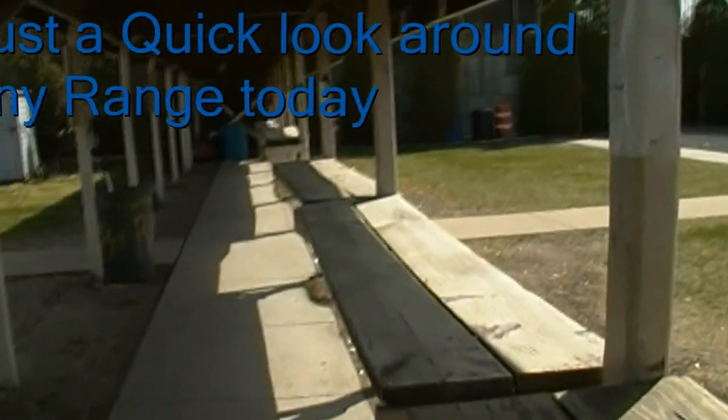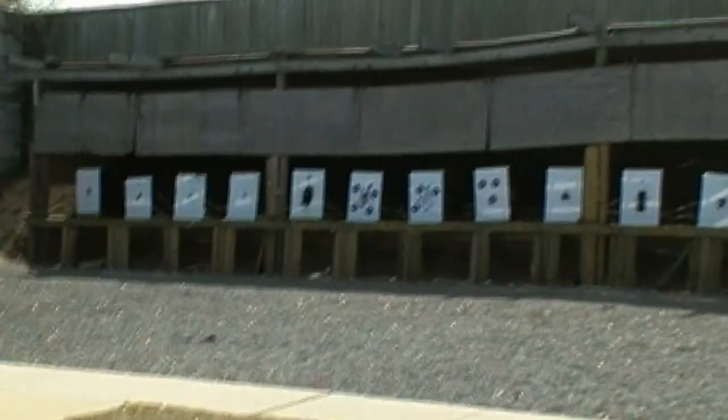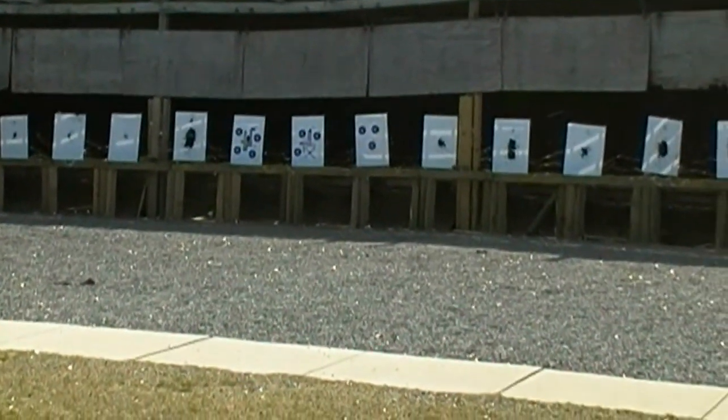What's up fellas? Thunder again. Just want to give you a quick range shot, actually look around the range. It's actually awesome fellas. I don't know how many points up there — 16 points all the way across.